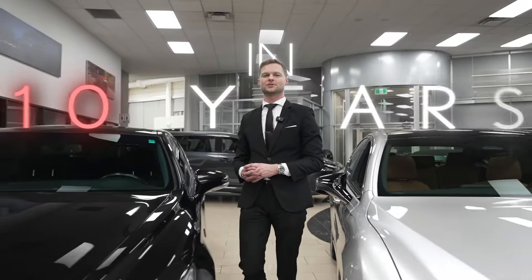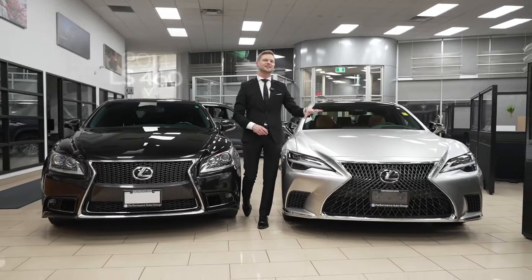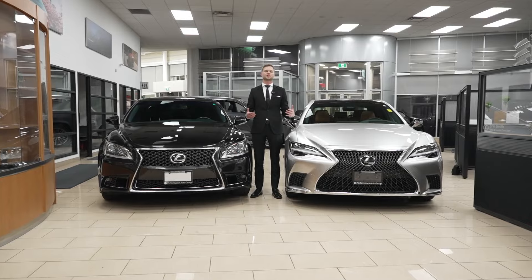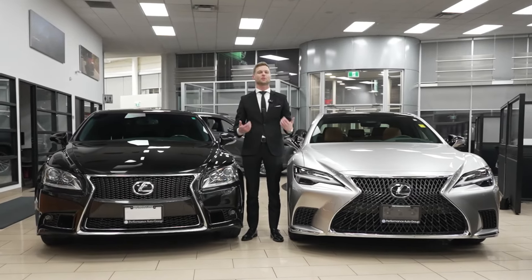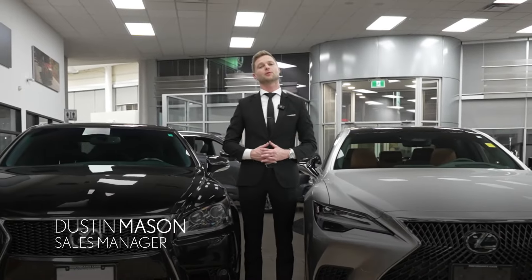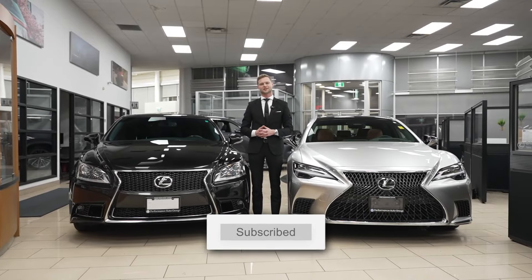How far has Lexus come in 10 years? Today I have a 2014 LS460 beside a 2024 LS500 to answer the question: what has changed and which one would I buy? Stick around to the end of the video for that. I'm Dustin Mason from Performance Lexus in St. Catharines. Make sure you hit like and subscribe for more Lexus-related content.